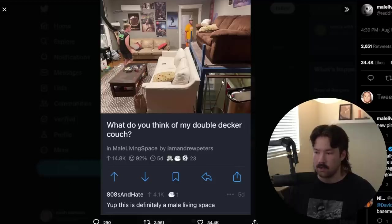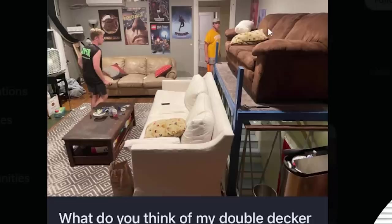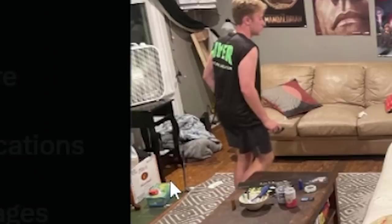And here we go. Amazing. Starting off with the double decker couch. Wow. So you and your boys can watch the game, and then you and your upper boys can watch the game from the upper zone. You see here that the game is actually a fan on a small tiny desk.